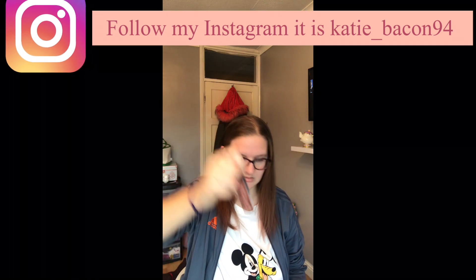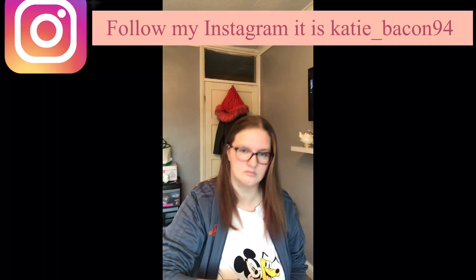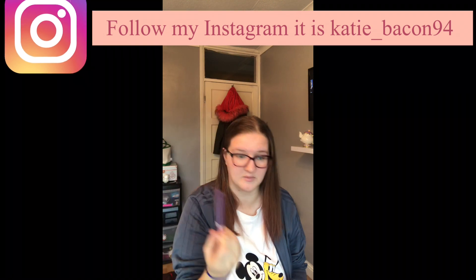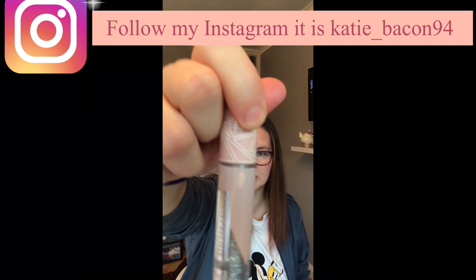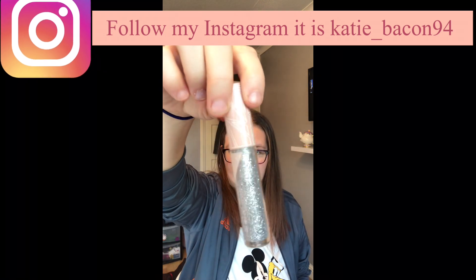I've got lip gloss and glitter — I don't know what the glitter's for. This is cool — this is glitter lashes, for all the girls that like glittery stuff.